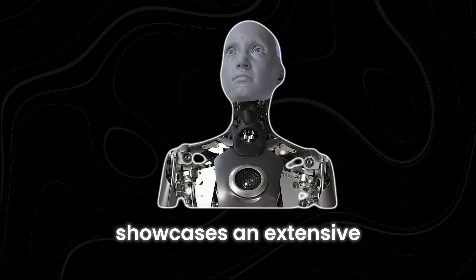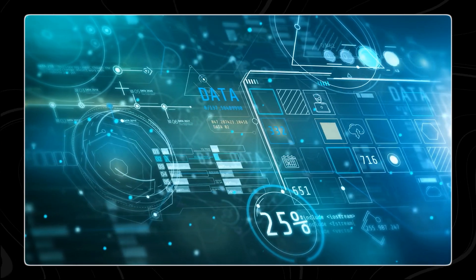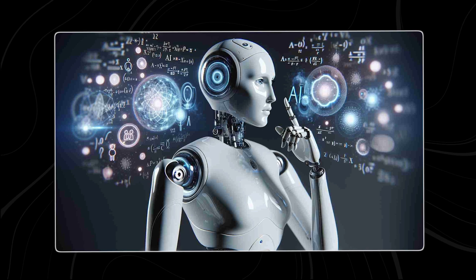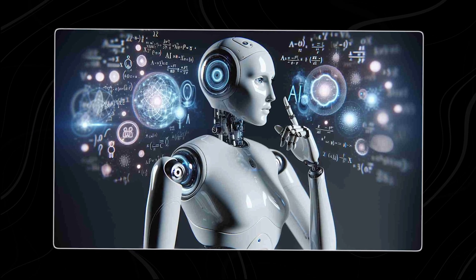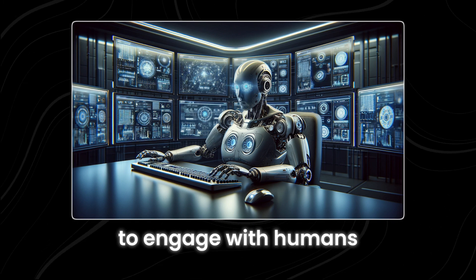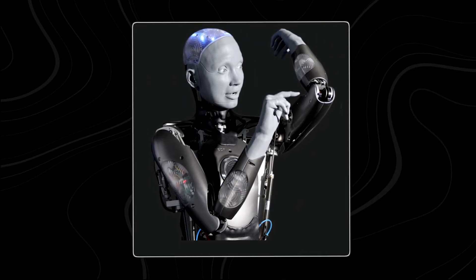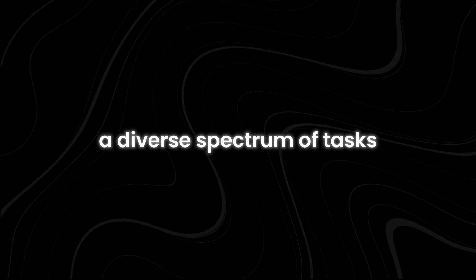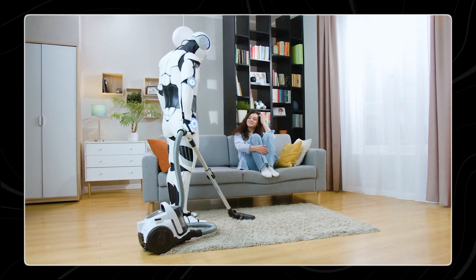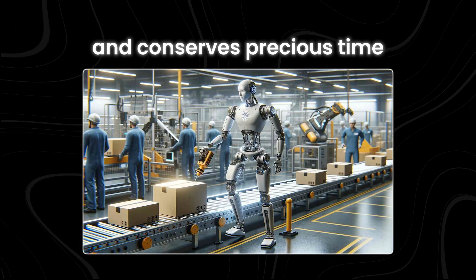Beyond that, Ameka Robot showcases an extensive range of capabilities that distinguishes it from its predecessors. Fueled by state-of-the-art AI algorithms, Ameka Robot possesses the prowess to tackle intricate data, identify faces, grasp speech, and adjust to various situations. This advanced intelligence empowers the robot to engage with humans more organically and intuitively. Moreover, boasting highly precise and agile mechanical arms, Ameka Robot can undertake a diverse spectrum of tasks — from mundane household chores like tidying up and cooking to aiding in complex industrial operations.